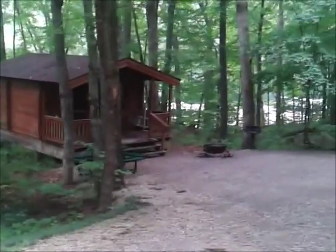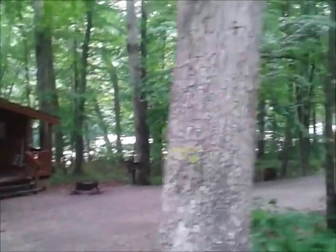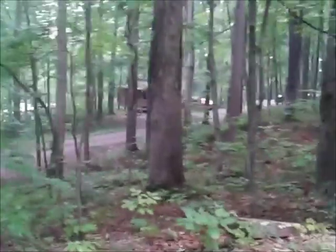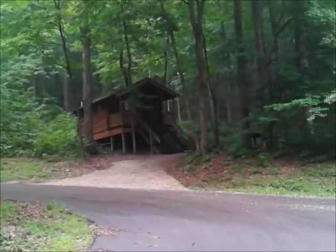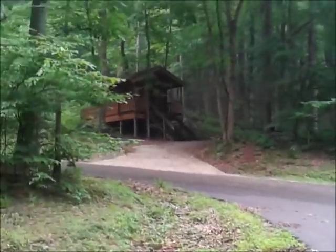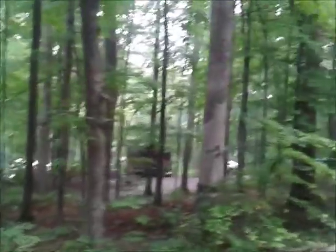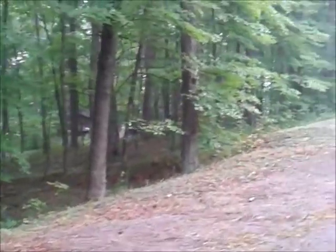They have these neat little cabins nestled in the woods here. Pretty cool. Another one over there. It's very nice. Pretty basic. I think they have a refrigerator. Fans, no AC. A couple bunks. I think there's a few of those and a couple of larger bunkhouses they also have. They're very nice.